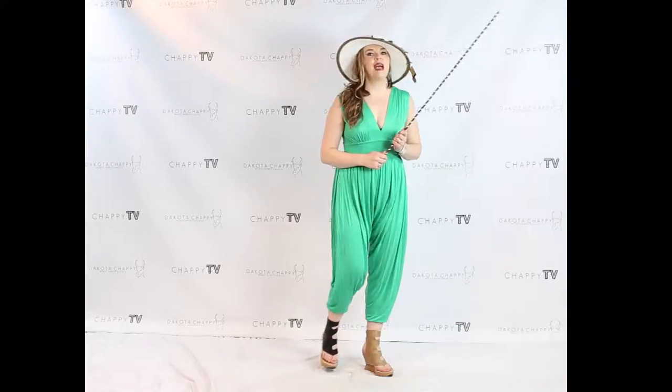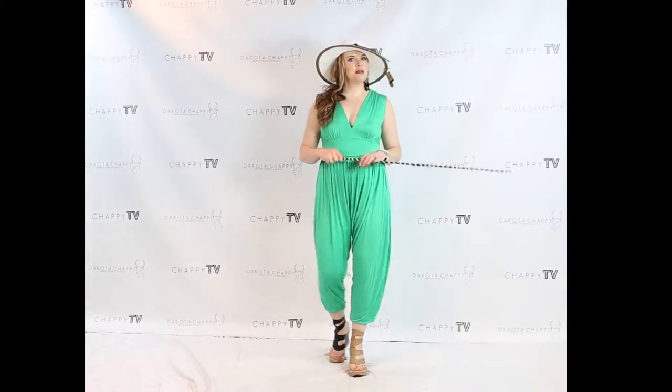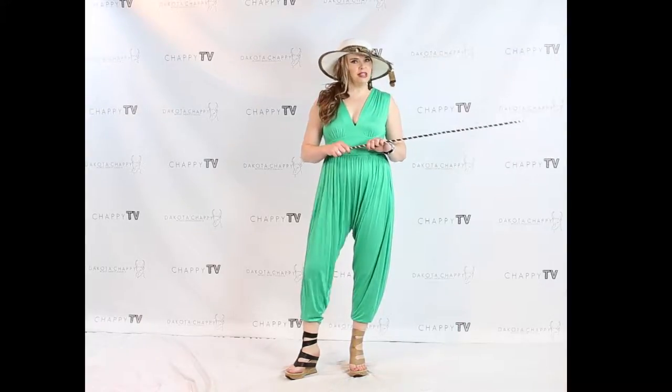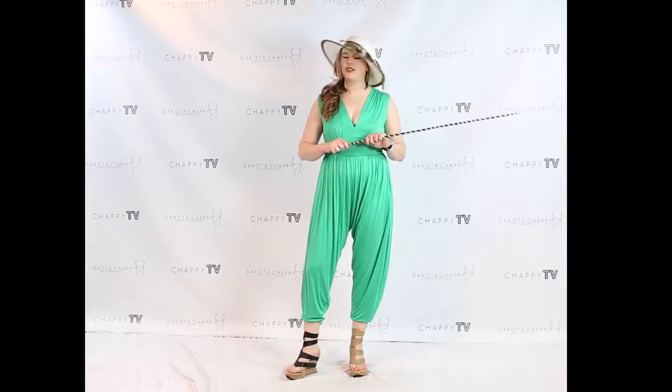Hi everybody, this is Chaffee back here with you for some Chaffee TV, and tonight we have the spectacular new arrivals. I am in a jumper, ladies and gentlemen — I am in a jumper and I am feeling super cute.